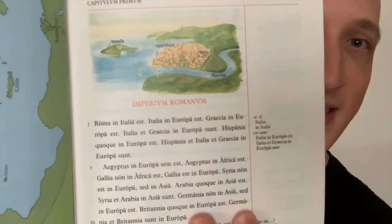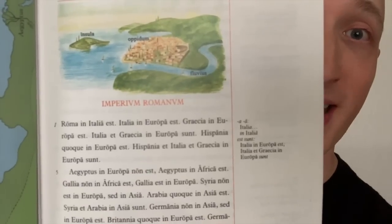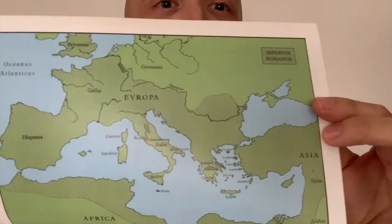For example, on the very first page we find simple content, and from the very first words we know what's going on. We also have the map of Europe that accompanies those very first sentences. And from there we go all the way through 35 incredible chapters.